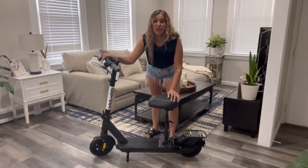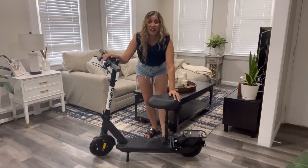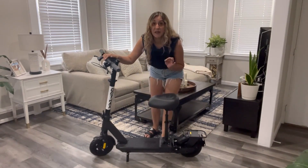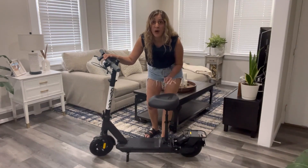Hi friends, today I would love to share with you this awesome electric scooter. This product right here has a motor of 500 watts and a battery capacity of 720 watt per hour.